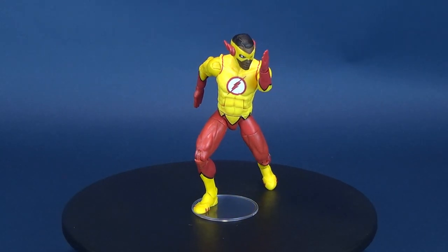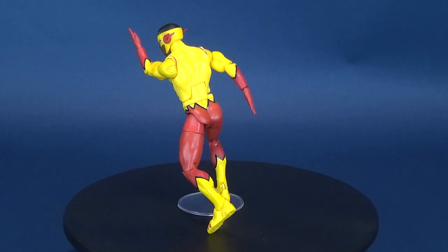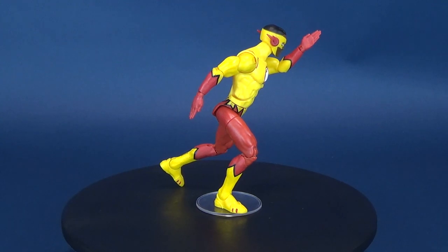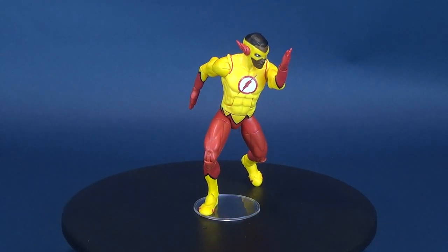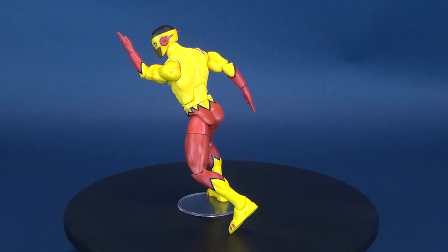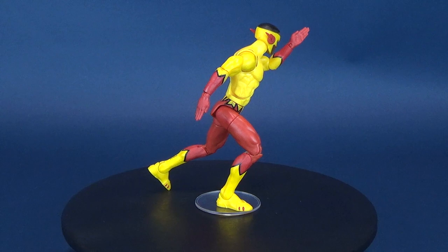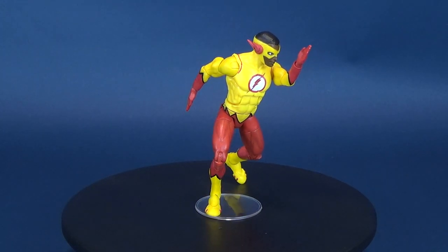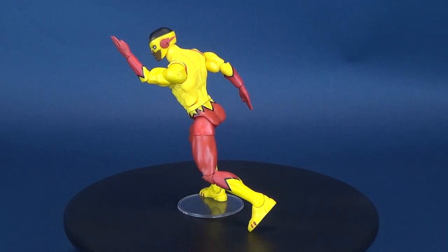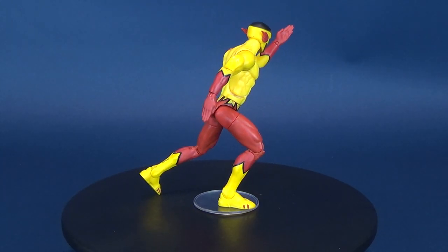I love the coloring here on Kid Flash. This should be a benchmark for older figures — a measuring stick for what can be done successfully when utilizing two of the biggest problem colors in figure design: red and yellow. One of the worst figures I've reviewed was the original Kid Flash from the DC Universe line, which had a really horrible paint job. This one, by contrast, I really like.